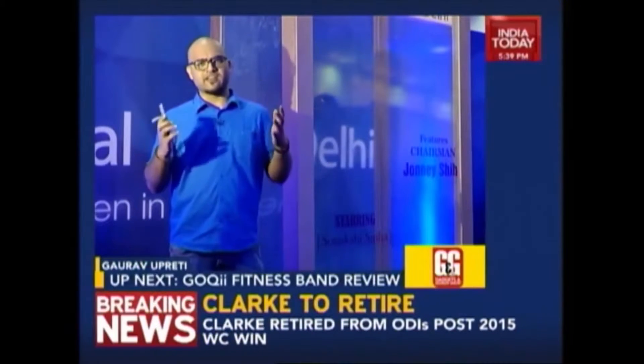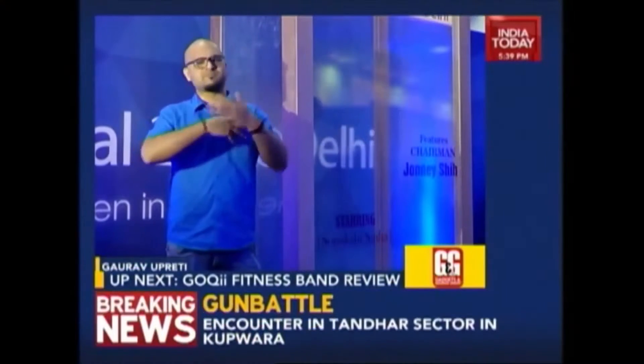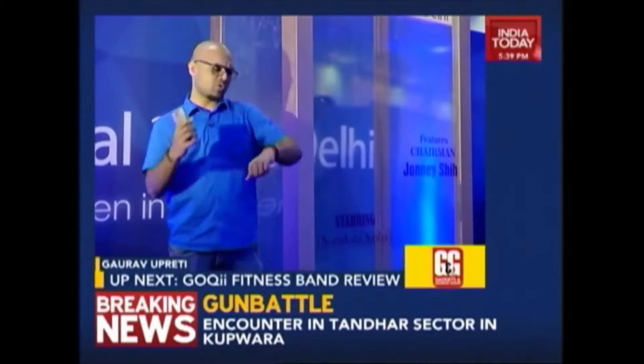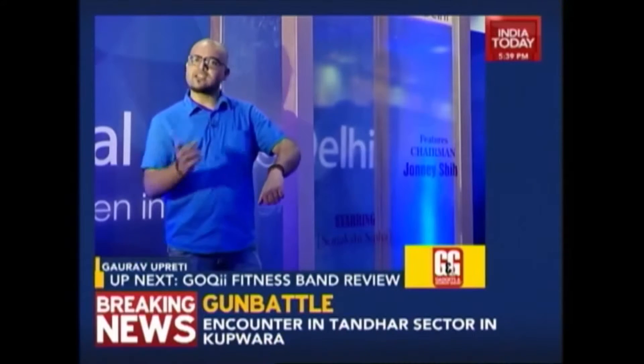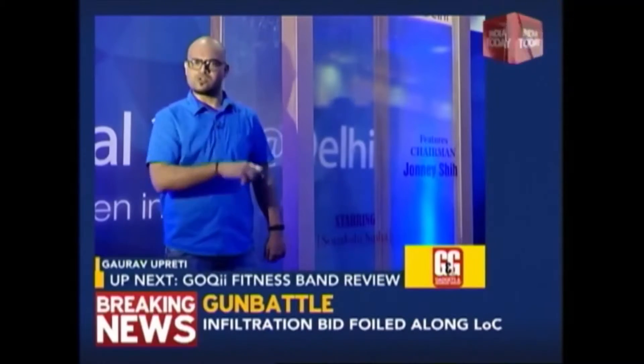Most of the diseases are lifestyle related and that is why these fitness bands and fitness apps are flooding the market. Today we have with us the Goki Fitness Band. Just like other bands, it also tells you your steps and your calorie burn — but there is a difference. Take a look.